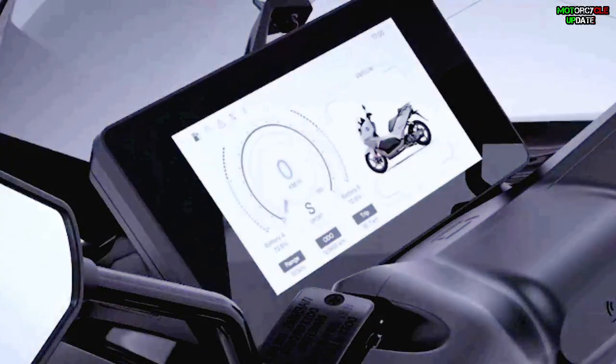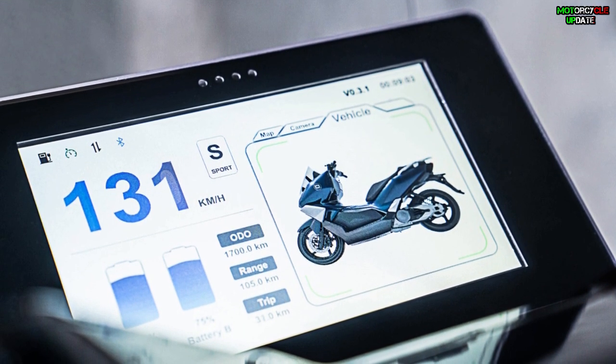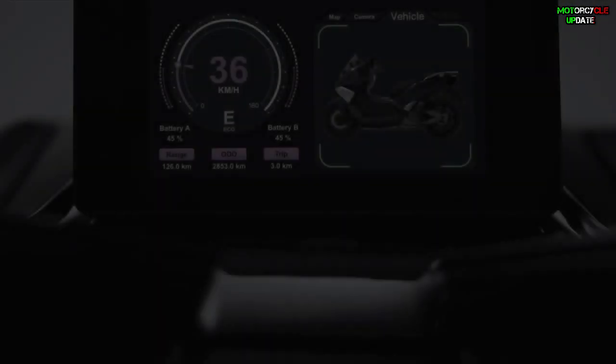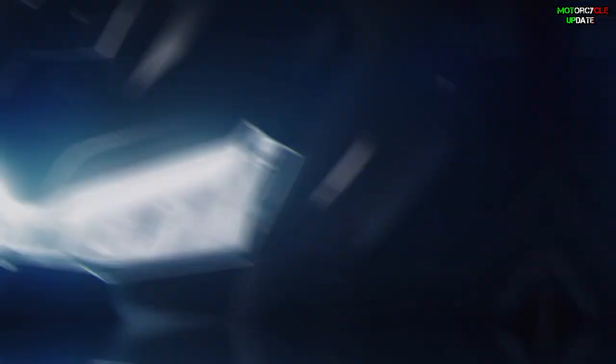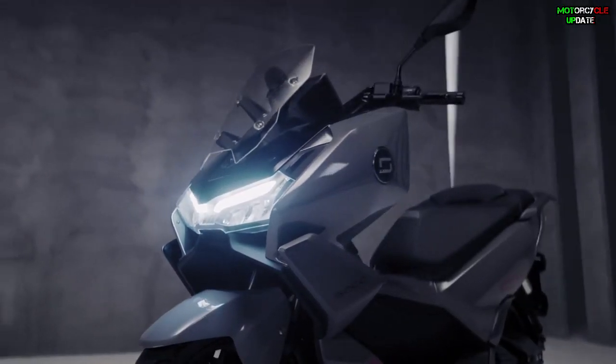In addition, the CT3 also features a 7-inch digital TFT instrument console. The screen is easy to read, offers a wealth of information, and even gets smartphone connectivity which allows riders to use features such as turn-by-turn navigation, trip statistics, and so on. Other features include parking assistance, facial recognition, and an NFC smart key.